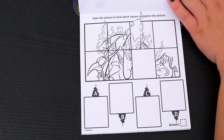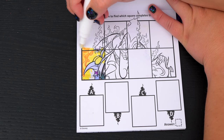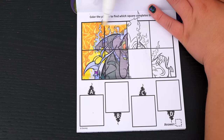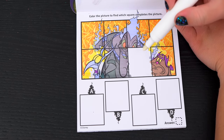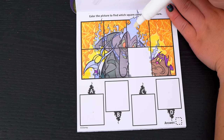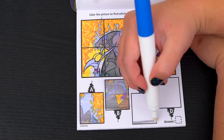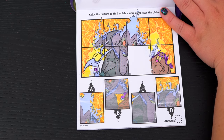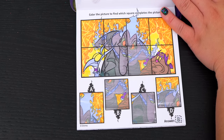Color the picture to find which square completes the picture. Alright, so we're going to be looking for a square that has part of Hades' face on it! Alright, do you see which one it is? Yeah, it's B! Great job!